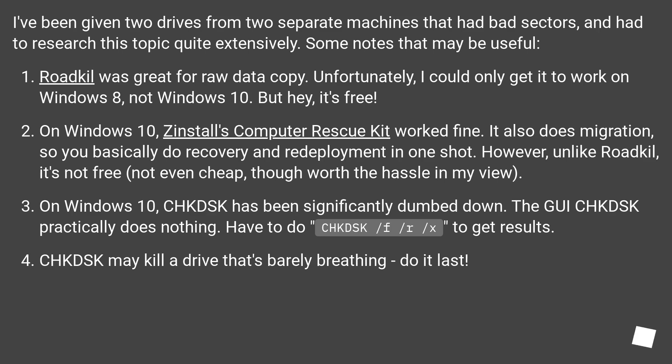On Windows 10, CHKDSK has been significantly dumbed down. The GUI CHKDSK practically does nothing. You have to run CHKDSK /F /R /X to get results. Be aware that CHKDSK may kill a drive that's barely breathing — do it last.